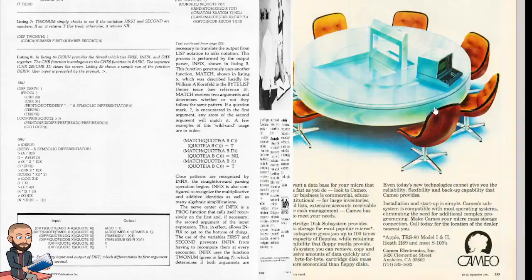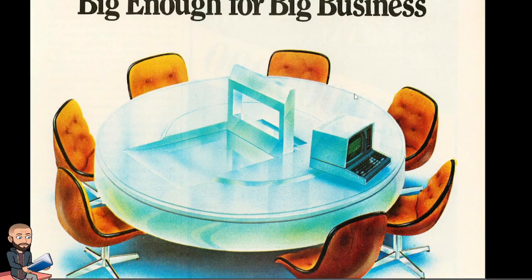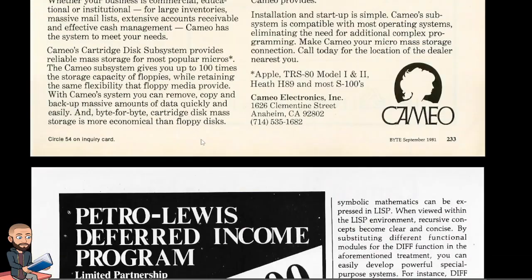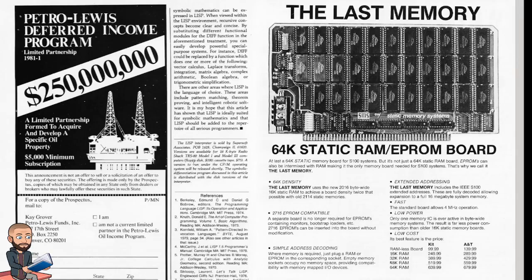Not much to see here. I just love this art — Cameo makes your micro big enough for big business, and we have no wires. This is the second-to-last page. Here's the conclusion, and then they'll talk about buying the LISP interpreter from Supersoft.